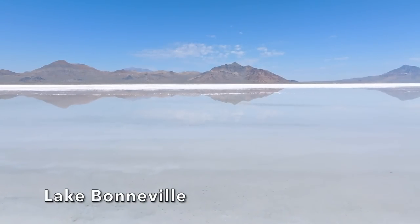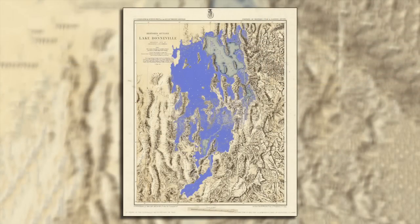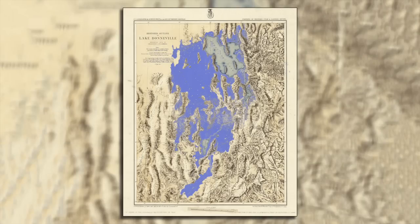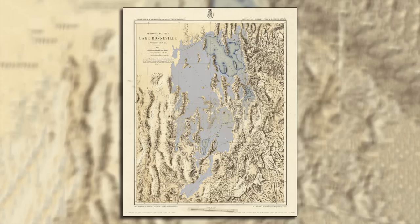Our next body of water is Lake Bonneville. Lake Bonneville covered most of modern-day Utah and small portions of Idaho and Nevada during the Pleistocene Epoch, between 30,000 to 10,000 years ago. At its peak, the lake covered an area of over 22,400 square miles, nearly as large as present-day Lake Michigan, and was nearly 1,000 feet deep. But as the ice age ended, the climate in the region became warmer and drier, resulting in less rainfall and runoff. Combined with increased evaporation, the lake began to retreat.